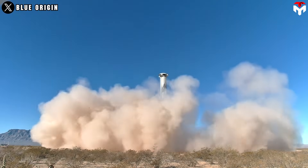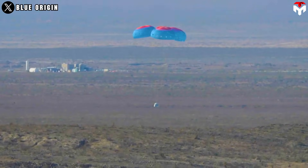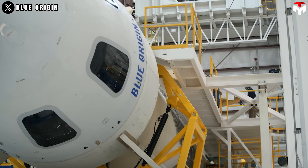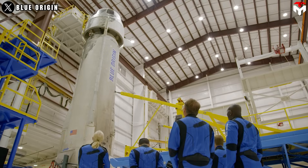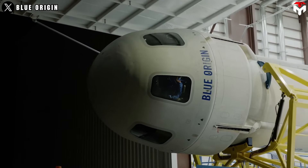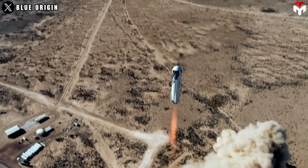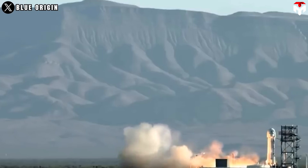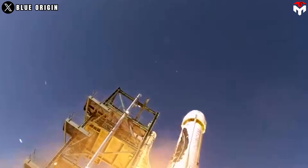Blue Origin designed New Shepard as a fully reusable vehicle, allowing rapid turnaround between missions and flying payloads often at lower cost compared to orbital vehicles. Researchers can rapidly iterate and refine experiments, as New Shepard's short mission duration and fast reusability enable frequent access to space-like conditions without the long wait times of orbital missions.